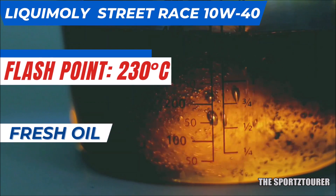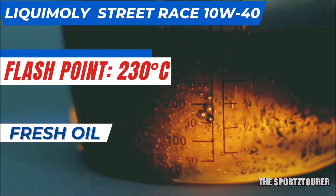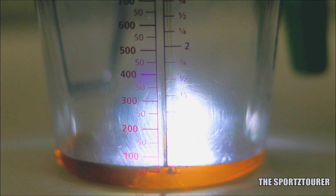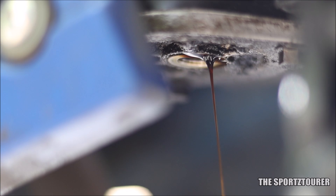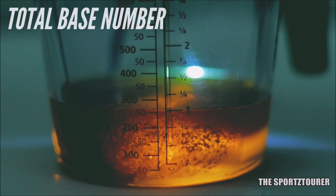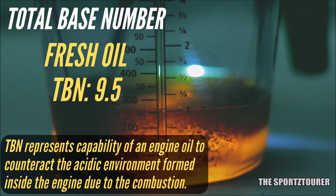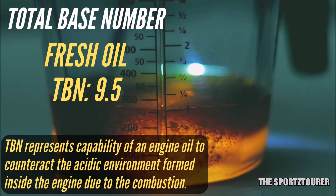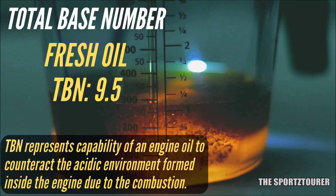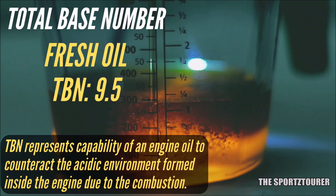Moving ahead, the flashpoint came at 230 degrees Celsius, which is good. But what exceeded my expectation was the TBN — total base number — which represents the ability of the engine oil to neutralize the acidic environment created during combustion. In case of the Street Race 10W40, the TBN for fresh oil was reported at 9.5, which is just excellent and probably one of the highest numbers you will get to see on a street motorcycle oil.